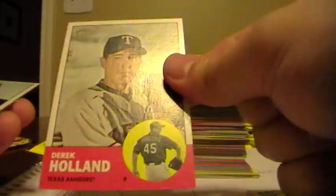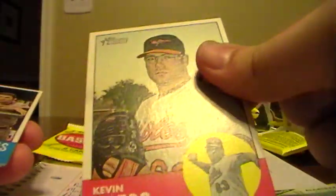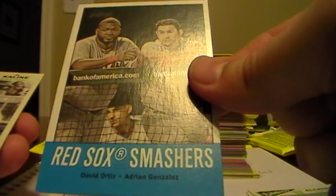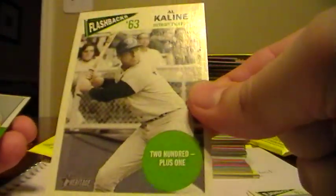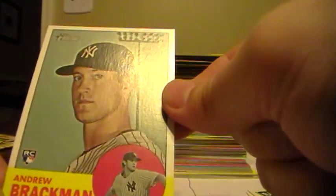Vance Worley, Phillies. Derek Holland, Rangers. Corey Hart, Brewers. Steve Delabar for the Mariners. Kevin Gregg, Orioles. Red Sox Smashers for the Red Sox. Here's a flashback of Al Kaline, so that one will go to the Tigers. Jeff Niemann, Rays. And a rookie of Andrew Brackman from the Yankees.